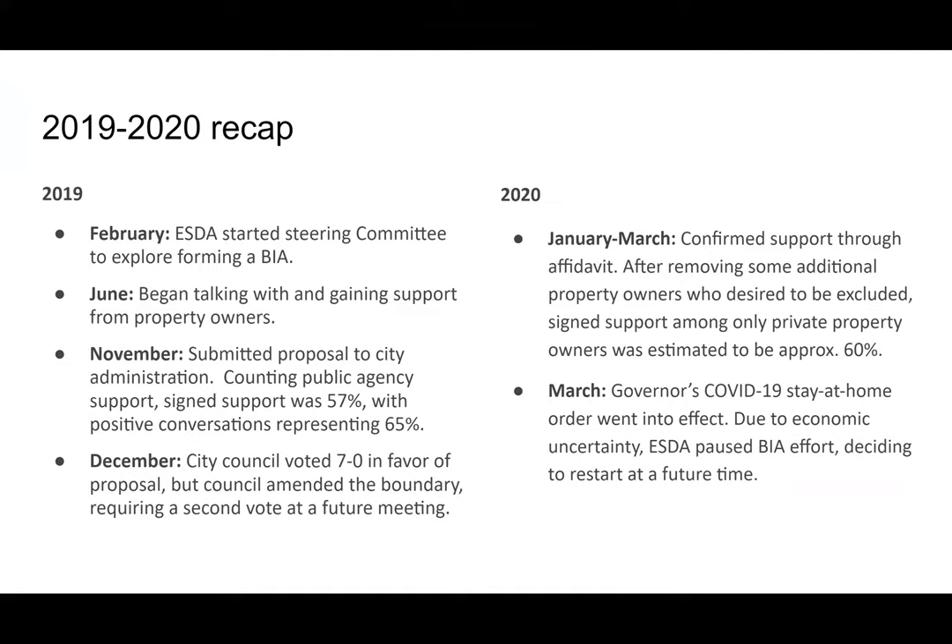The city council voted 7-0 in favor, but changed the boundaries, so we needed a second vote. We went back to collect affidavits to confirm support, and had to come up with boundaries where private property ownership support was about 60%. That's right when COVID hit, and we decided that wasn't the time to pursue it given the economic changes, so we put it on ice and paused it to restart at a future time.